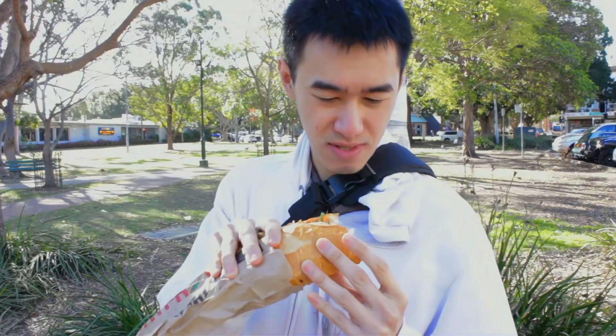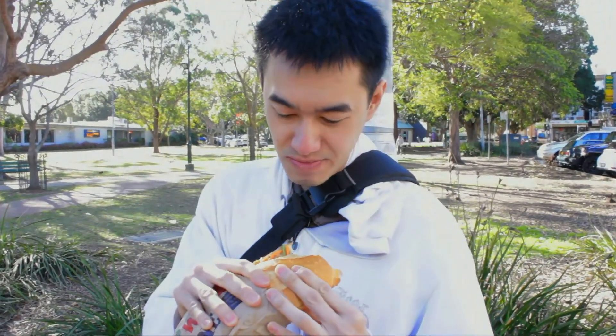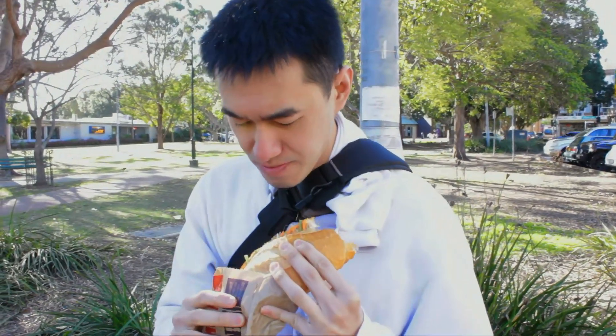Anything else you want to add? The vegetables — pretty average standard everywhere else for pork roll. What about the chicken? Is there enough chicken in there? Yeah, there's enough chicken. Perfect. And the price is $4.50.